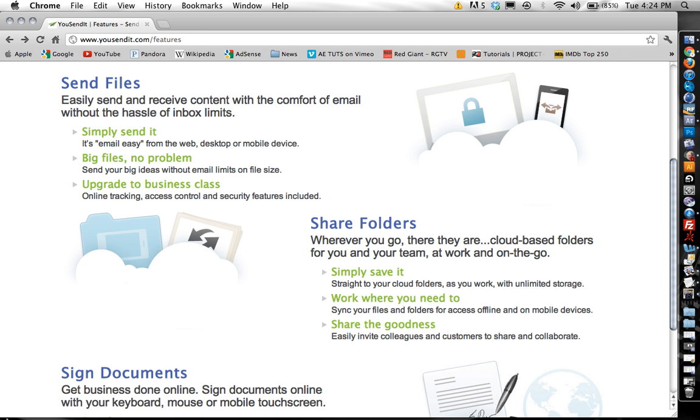Hey everyone. On today's episode of What's New Review, we're going to look at a company that allows you to send large documents via email. This is one of the biggest problems I always get when I talk to friends and family members — they're always trying to send huge documents, usually video, across their email account and they just can't do it.